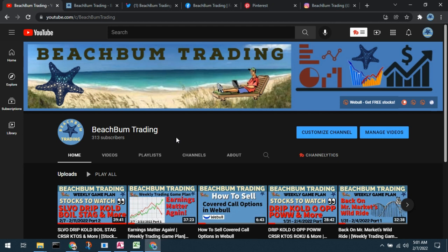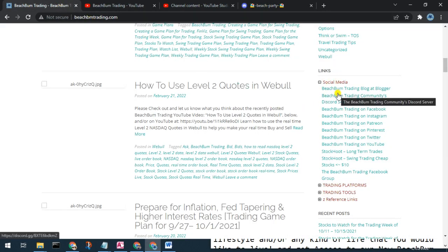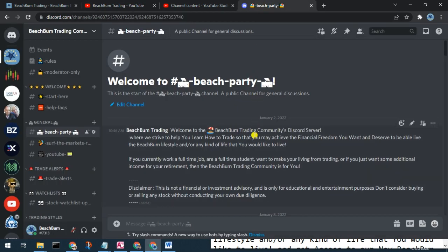Thank you. We also want to invite you to our new Beach Bum Trading community Discord server, where we can have discussions on all topics related to trading, success in trading, investing, etc. You can see alerts when we make trades, changes to our watch list, etc. So please join us in the new Beach Bum Trading community Discord server. You should be able to find a link in the description box below, and also in the social media category on our webpage beachbumtrading.com — the bum without the U. And also in the links section on the About page of our YouTube channel. We look forward to seeing you in the Beach Bum Trading community Discord server soon.